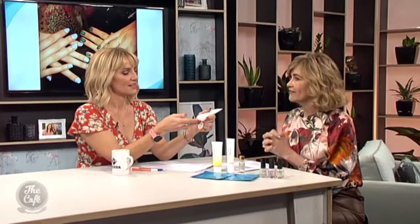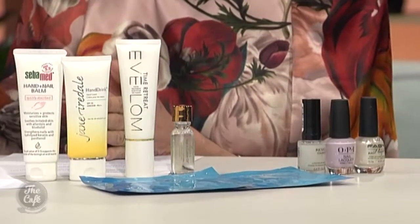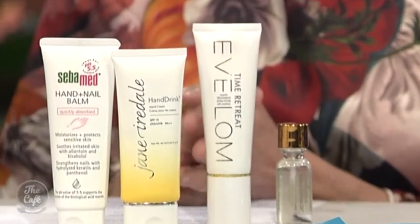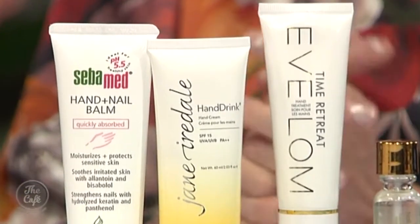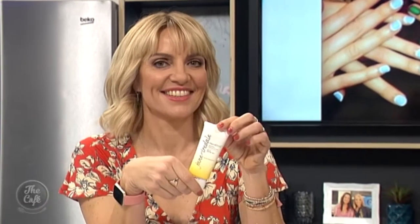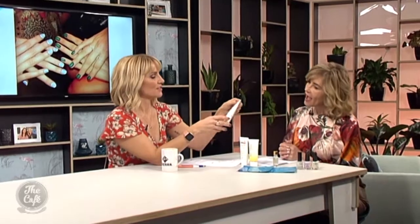Let's talk about what you've brought in today. First, one of my favorite hard-working hand creams — a balm. Your skin is happiest when its pH balance is 5.5, so this CiberMed hand and nail balm is brilliant to massage around the cuticles. And this Jane hand drink — great name — it's also got SPF, and it smells like lemons.